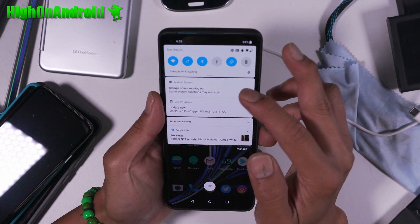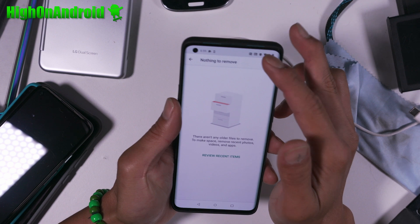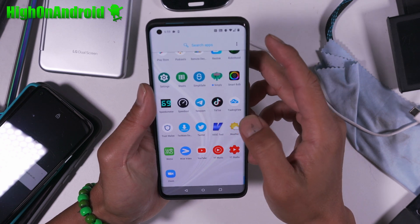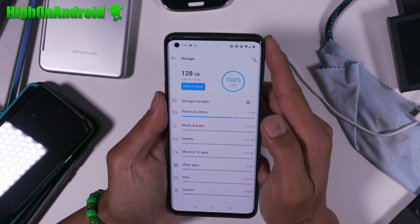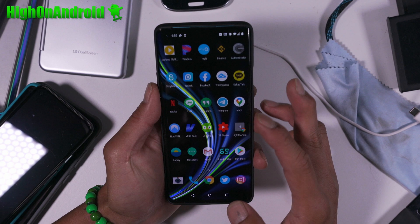So you can see right away on my OnePlus 8 Pro that I'm running out of space, and it says nothing to remove. Go to Settings, and let's go to Storage. You can see I have used 100%. Free up space — nothing to remove. What the hell?